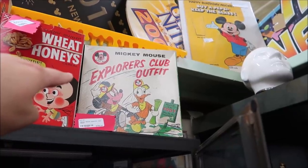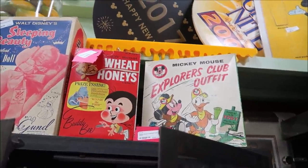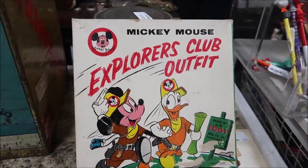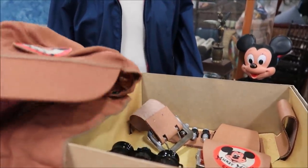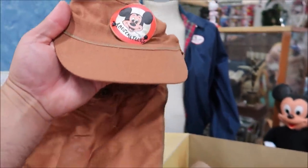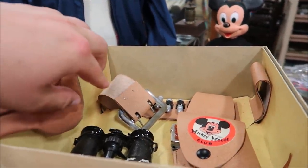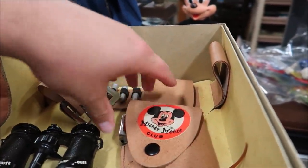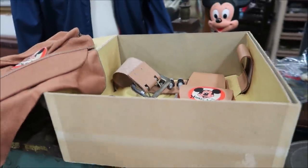There's a Mickey Mouse Explorers Club outfit still in the box. This is the outfit inside — it's so vintage and awesome looking. Look at the little cap. It comes with bullets, your pistol holder, binoculars, the belt and everything. Very awesome.